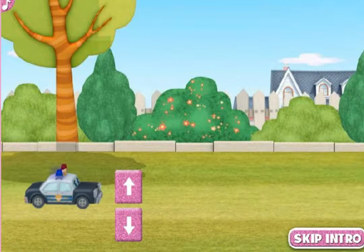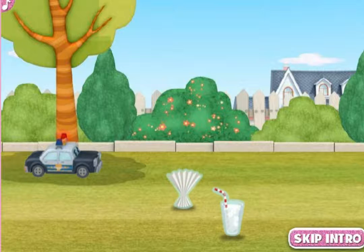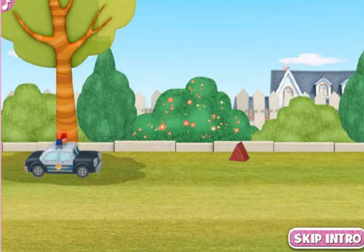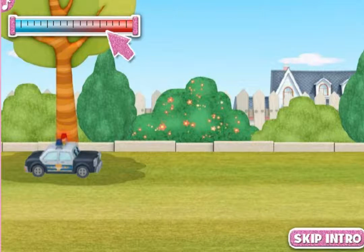Use the up and down arrow keys on your keyboard to help Officer Pete pick up paper fans and glasses of water to keep him cool. Make sure to help him avoid stepping stones and toy blocks that will slow him down. Check the thermometer to see if Officer Pete's temperature is cool blue or red hot.